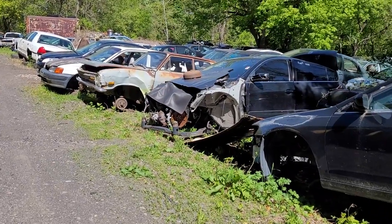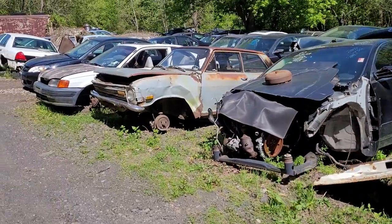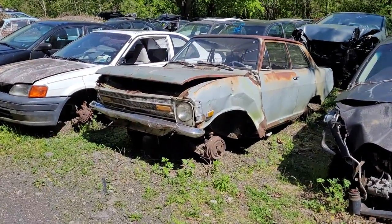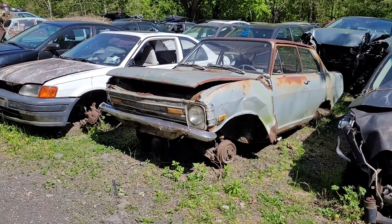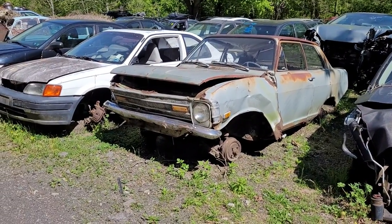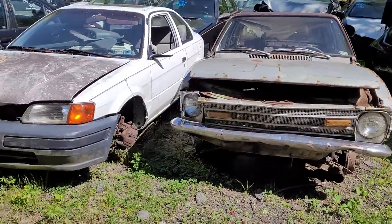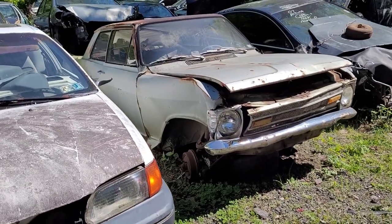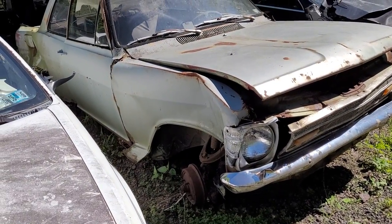I'm here at the car show today — lots of beautiful cars out, beautiful spring day. Wow, look at that one, an old Opal in perfect condition. I like that factory dent option — I wonder how much that was.